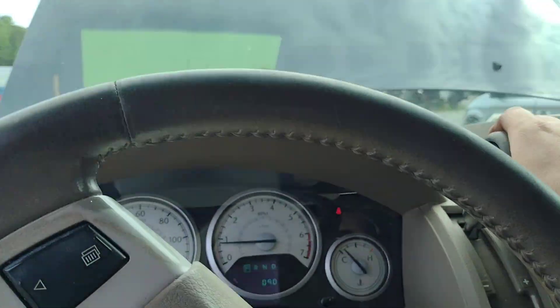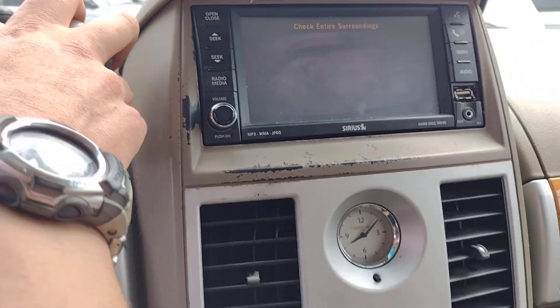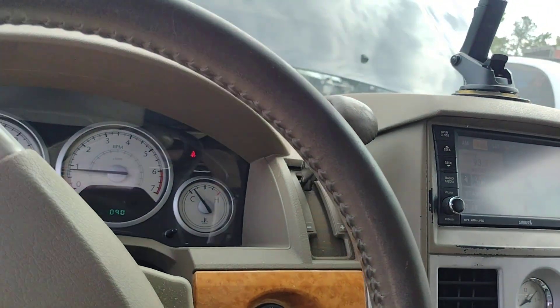I'll give you a quick preliminary while we're here. First off, the radio does look like it's working. It's got a backup camera, which is also working — maybe a little bit hazy, but working.